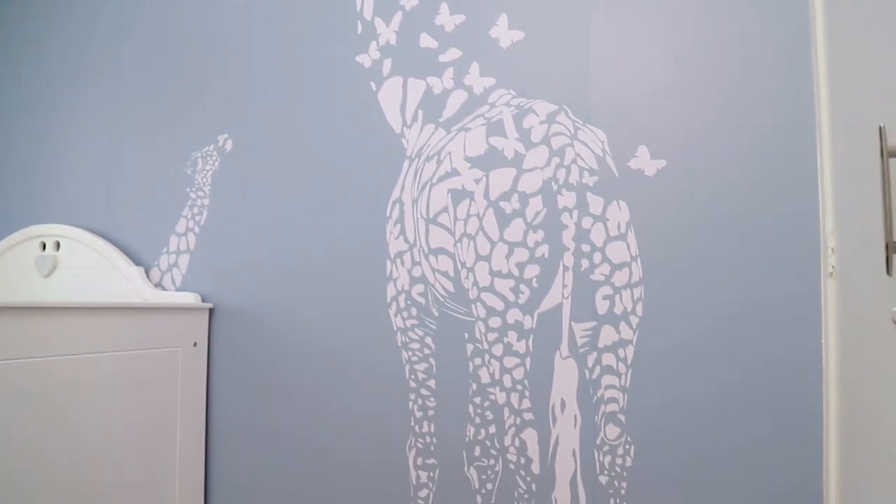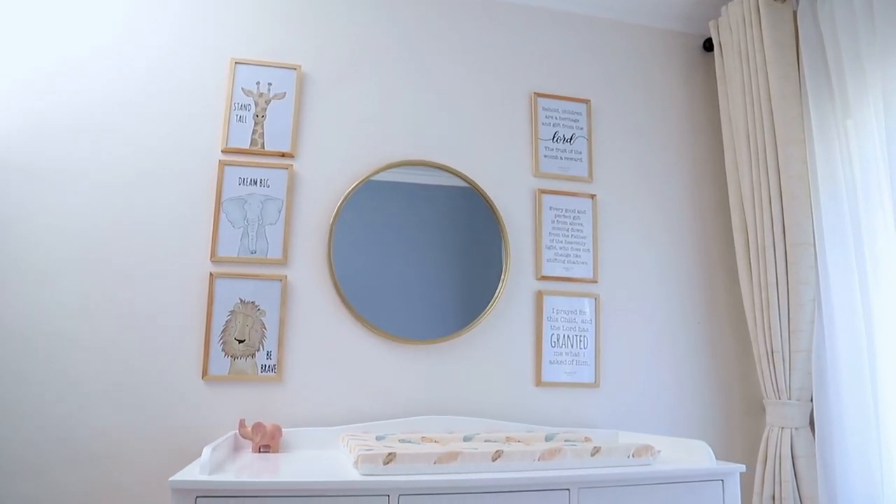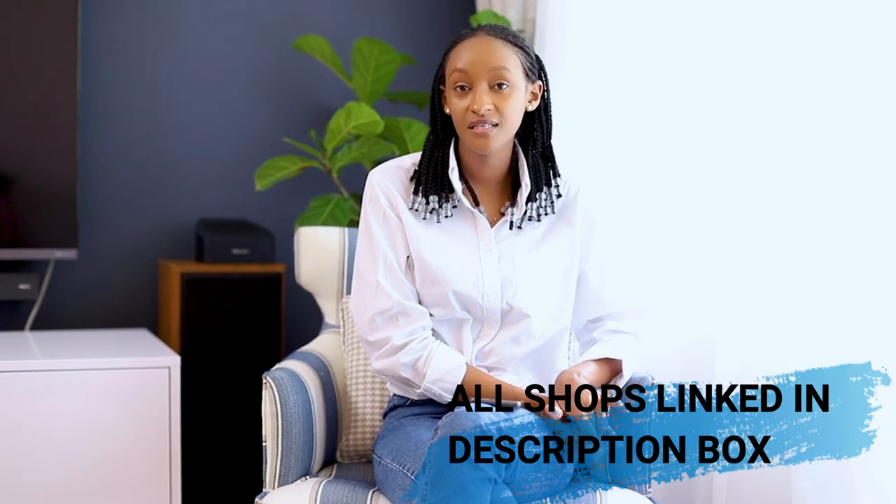I stopped the wall with the dresser because I felt it was a bit empty, and I introduced a mirror which helps brighten up the room. I styled around the dresser with frames, and I wanted some sort of balance so I did three on each side — three animal prints and three Bible verses. I allowed my client to pick the Bible verses because I wanted the room to have that personal touch.